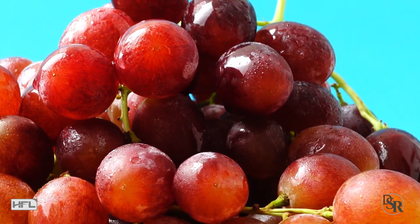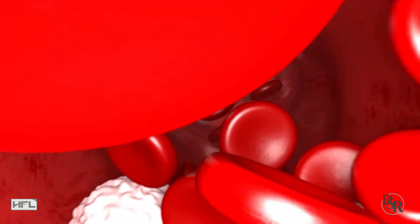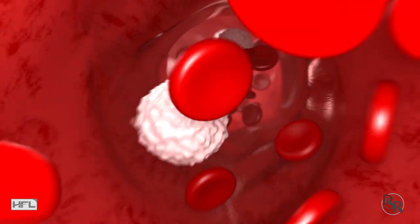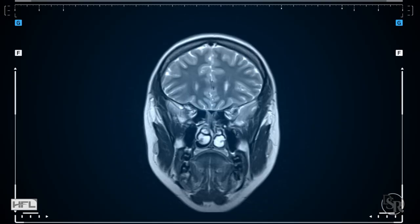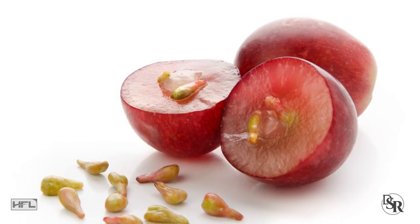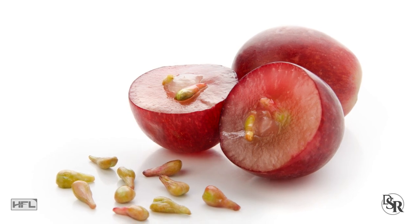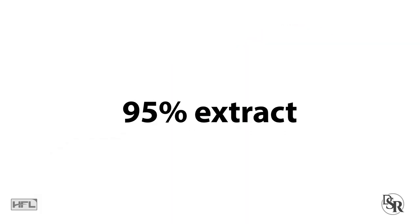The next herb is Grape Seed Extract. The dark pigment in grapes, dark blueberries and so forth contains important flavonoids. However, Grape Seed Extract is a very concentrated form that supports vascular and brain health. It also acts as a potent free radical scavenger. Just make sure you get the most potent form at 95% extract.